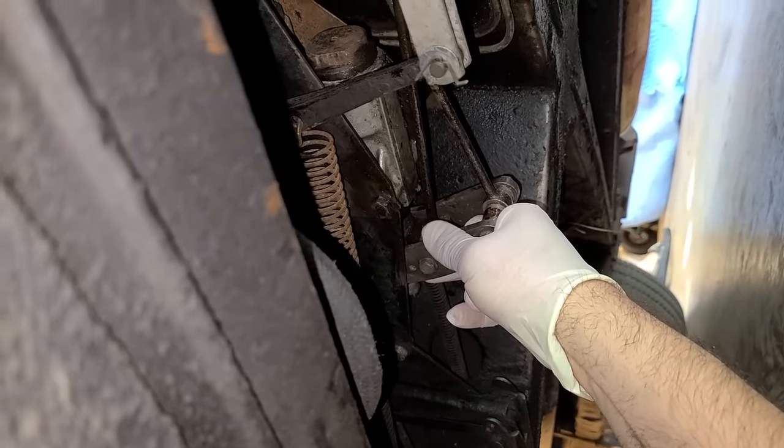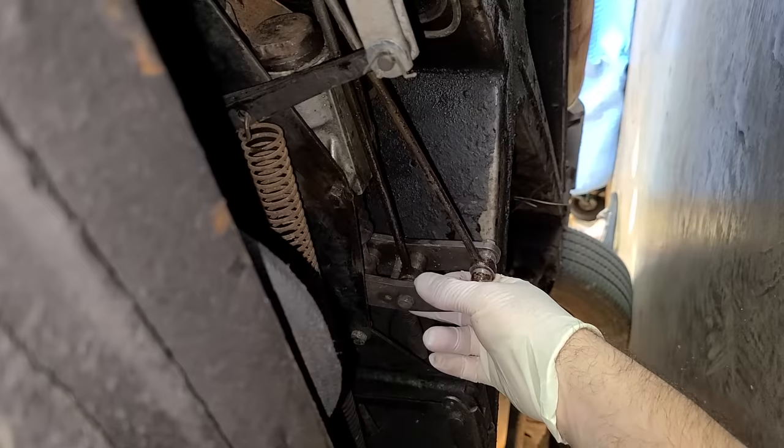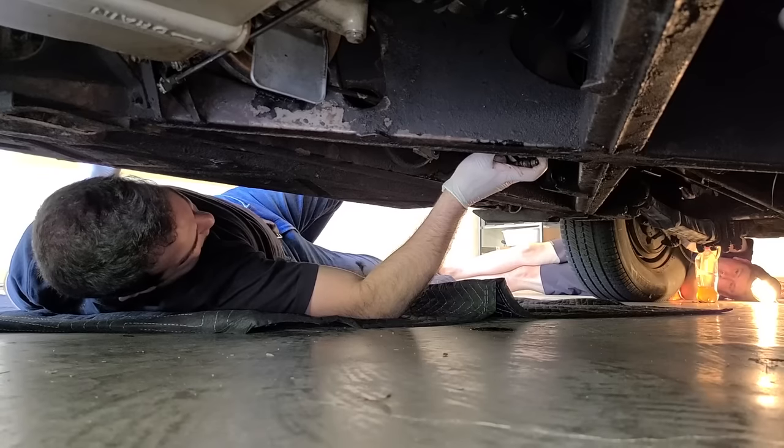I'm getting some bubbles. Basically we're just going to keep doing this until we have some clean fluid coming out the back. Lots of bubbles — yeah, it's getting better though.